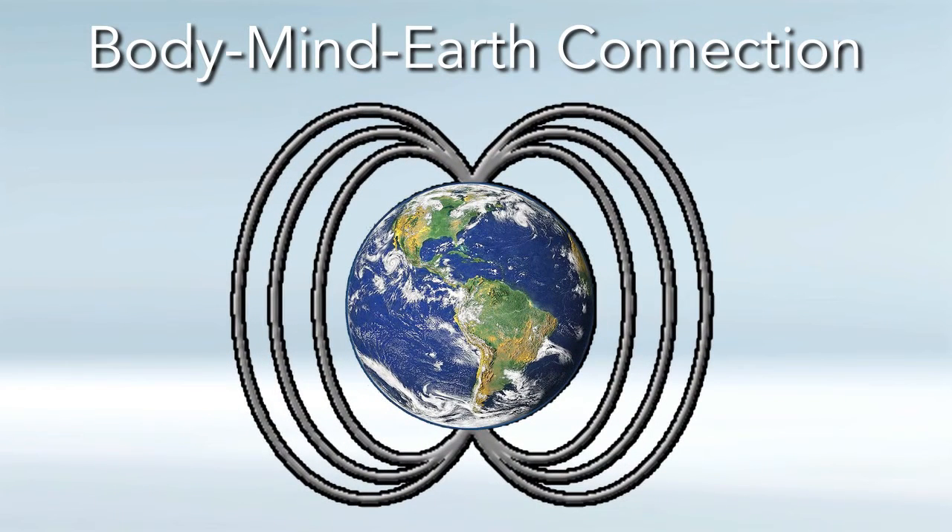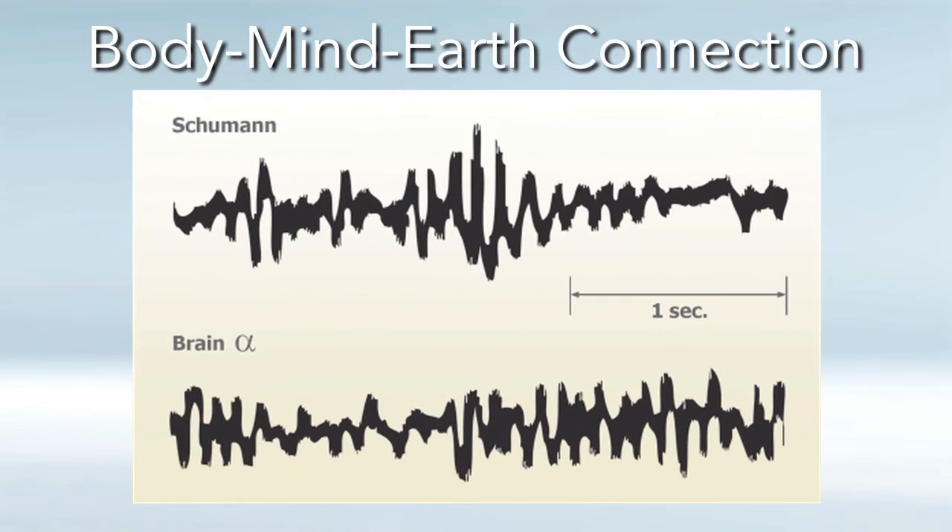Our consciousness and our brains are really wired to the frequencies of the earth. With the Schumann resonance at 7.8 hertz and the first three or four harmonics — those being the primary harmonics with the highest intensity — they are all within 0 to 30 hertz.